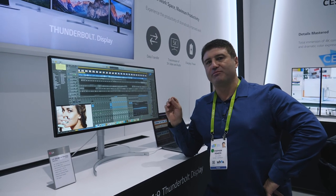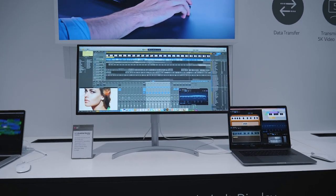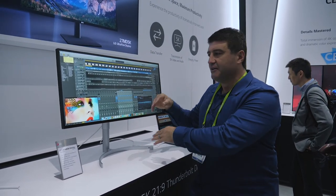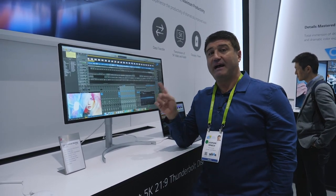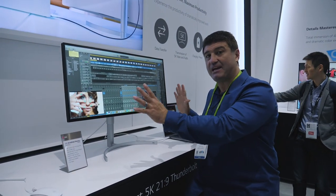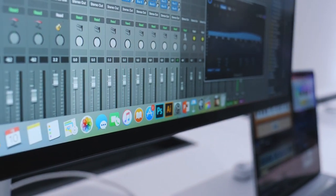This is LG's ultra-wide monitor with a 21:9 aspect ratio — just check out that screen real estate. It's perfect not only for gamers but also for editors who need a lot of screen space. You can run different applications across different parts of the screen, so you could make do with just one monitor. All it takes is one Thunderbolt cable to power a screen with more than 5K resolution, and up close the resolution is excellent — this is definitely on my shopping list this year.